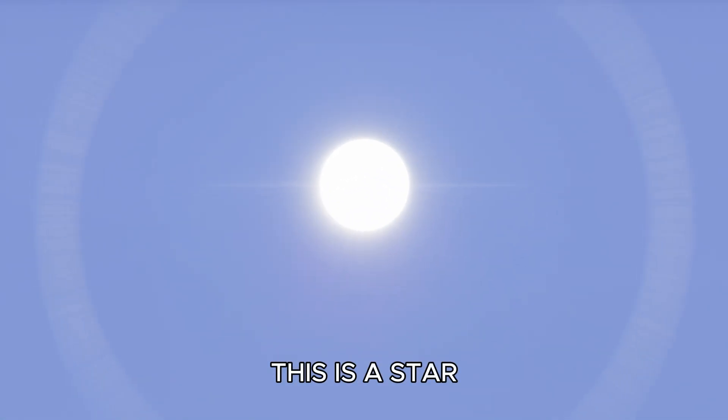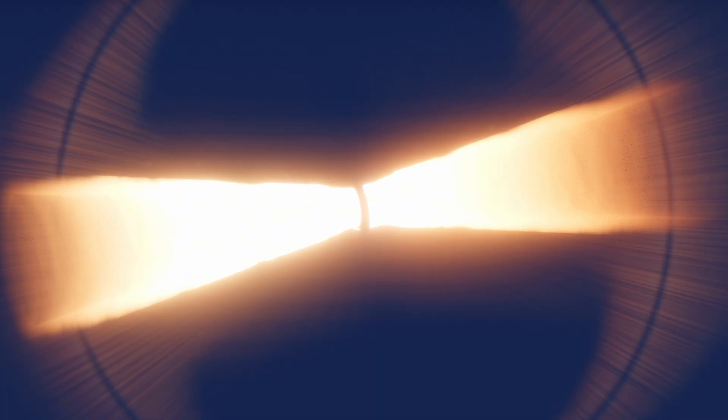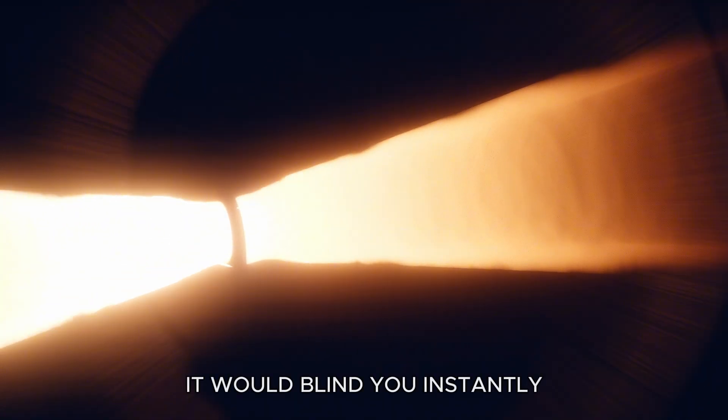This is a star. Let's zoom in on the supermassive black hole — what would the planet look like? This is a star. It would blind you instantly.